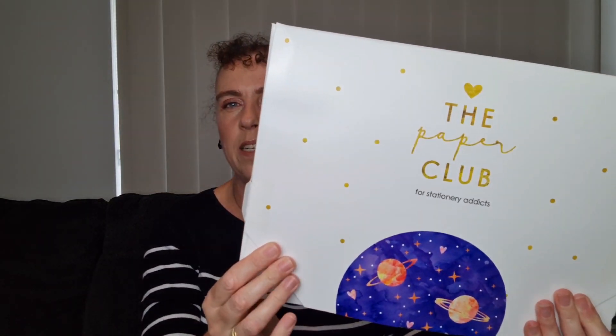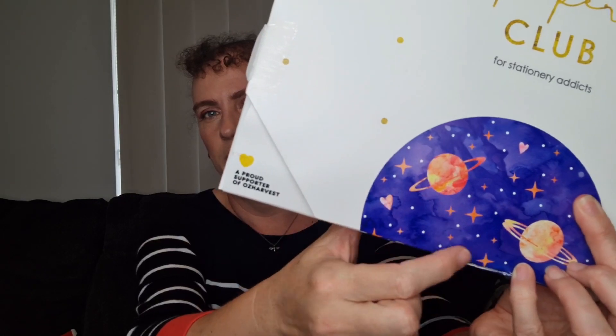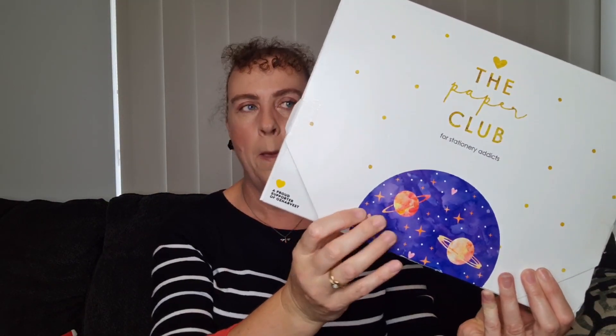I hadn't seen anyone open this one so I didn't know what was in it, but it's still on their website. I'll pop all the details down below. It comes in this gorgeous little envelope — this time it arrived in a mailer. It's got these gorgeous little stars and planets on it. I'm thinking it's going to be a stars or moons theme, and they did mention a theme they were going to try to stick to. Let's open it up and have a look.